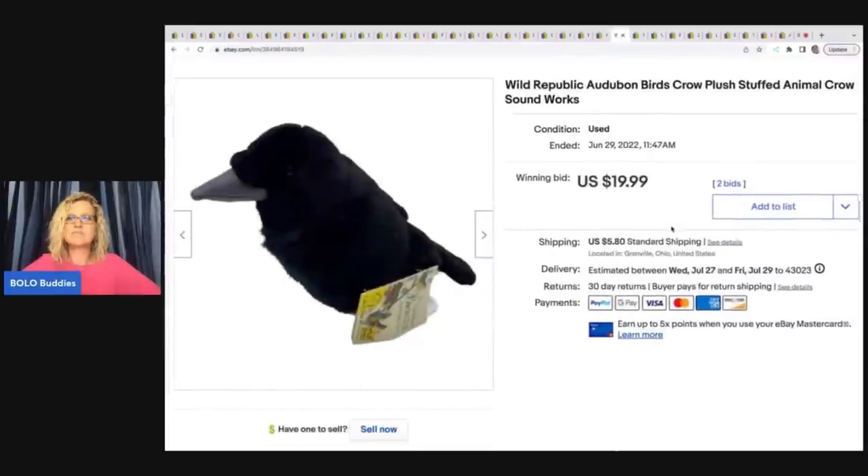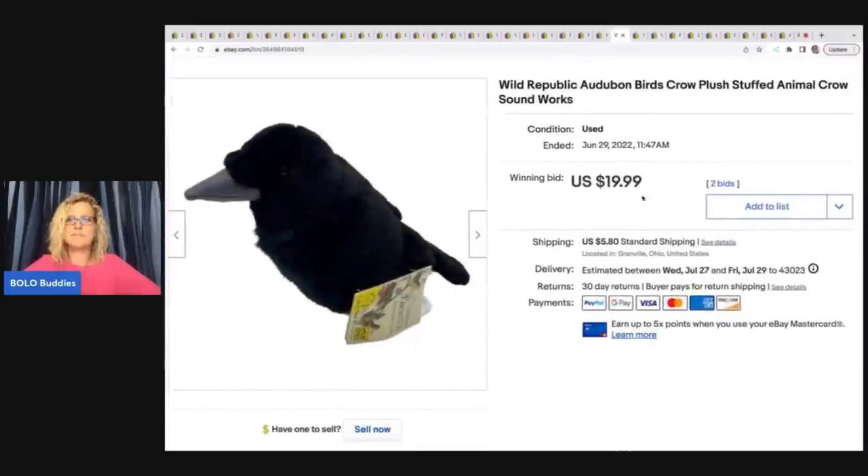The next item is this Wild Republic Arboretum Birds Crow — it has sound in it and actually sounds like a crow. I had sold another one of these and it sold really quickly, so when I got this one I priced it high and sold it for $19.99 plus shipping. I got that at a garage sale for $0.50.